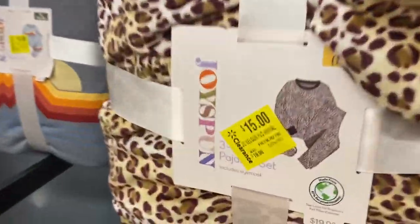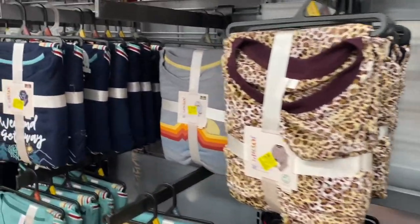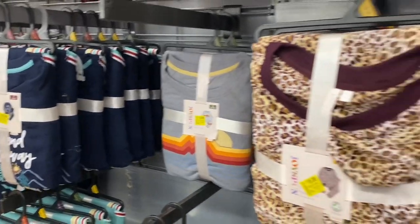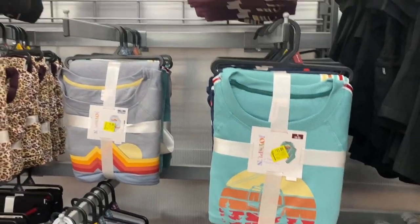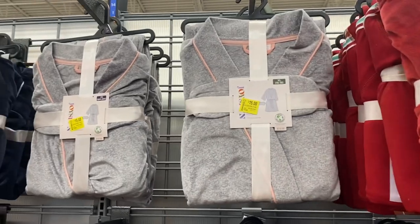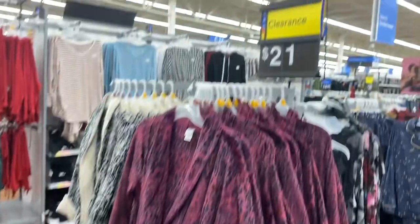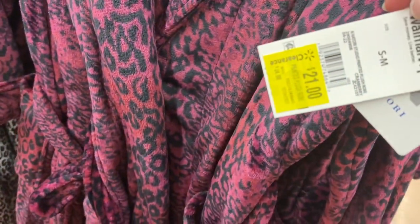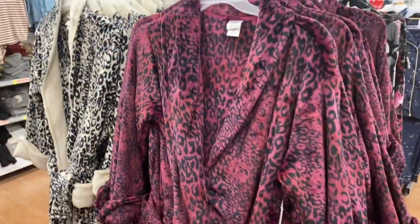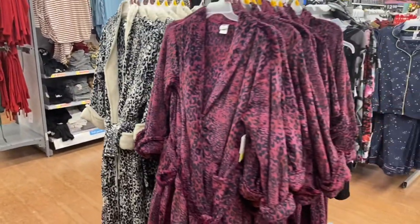All those two-piece sets and robes in Joy Spun are 25% off, so they're only $15 right now — and they'll go even lower as they put the spring stuff out. The robes are $15 as well. The ones I showed last time are on clearance for $21. There's so much pajama clearance I could almost do a separate video just for that — good time to grab new styles or old ones.